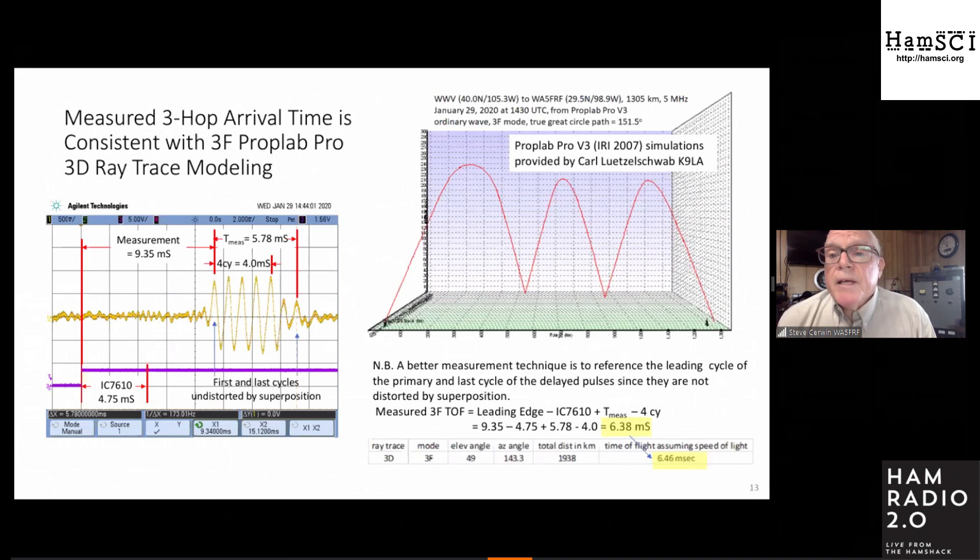Carl, K9LA, sent me PropLab Pro simulations for the three-hop mode. Here's a three-hop data trace — you can see the extra two cycles on the end. PropLab Pro predicted 6.46 milliseconds; my measurement was 6.38 milliseconds.